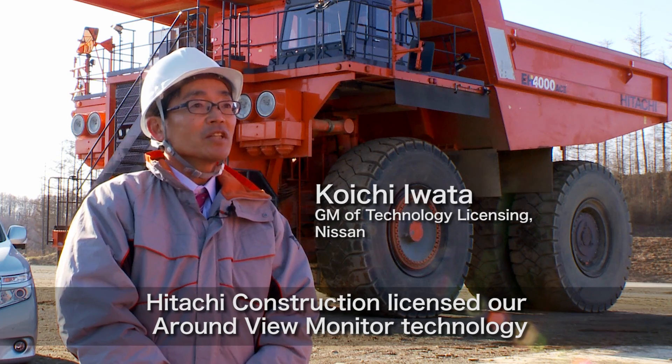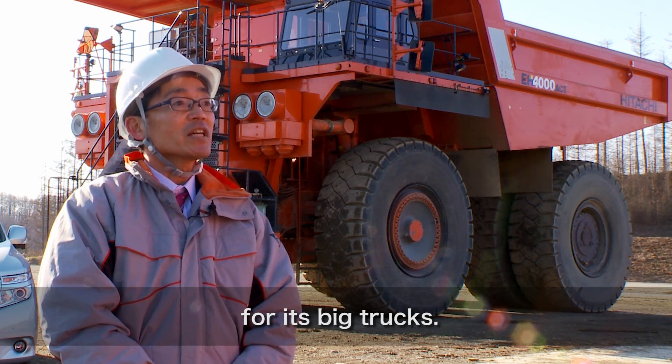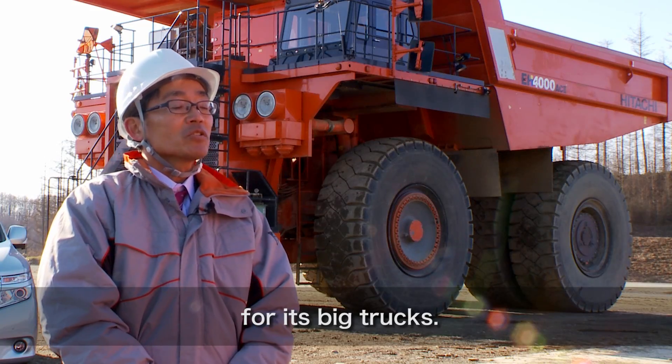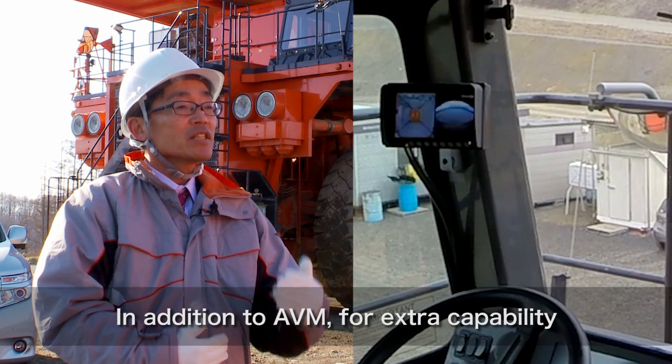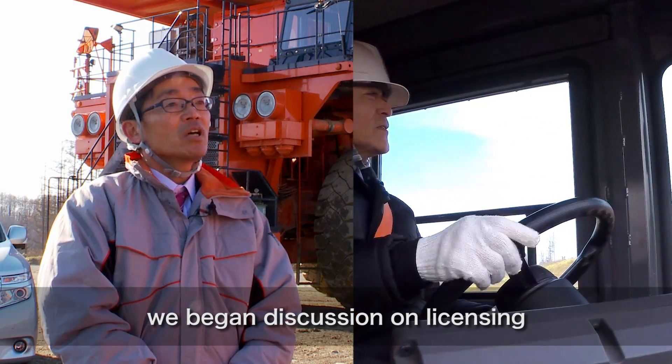For Hitachi Construction Machinery, we have been able to use the around-view monitor technology. We have been able to use advanced sensors to improve safety and operation. We have been able to use the round-view monitor and moving object detection technology.